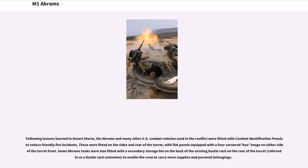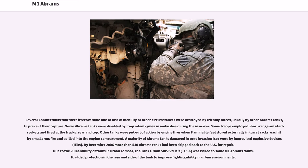These panels were fitted on the sides and rear of the turret, with flat panels equipped with a four-cornered box image on either side of the turret front. Some Abrams tanks were also fitted with a secondary storage bin on the back of the existing bustle rack, referred to as a bustle rack extension, to enable the crew to carry more supplies. Several Abrams tanks that were irrecoverable were destroyed by friendly forces — usually by other Abrams tanks — to prevent their capture. Some Abrams were disabled by Iraqi infantrymen in ambushes, with troops employing short-range anti-tank rockets fired at the tracks, rear, and top.